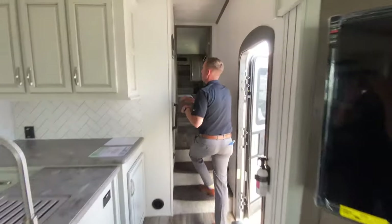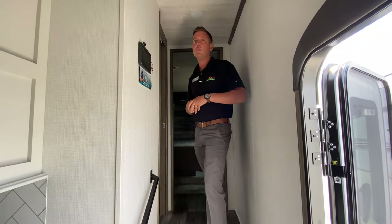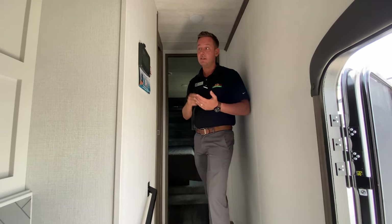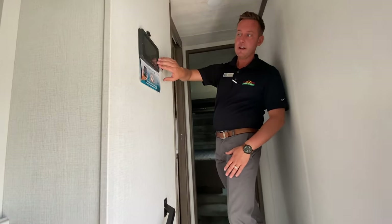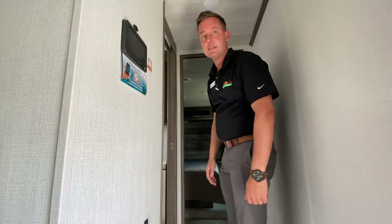This does have the in-command system. The in-command system is awesome because — let's say you go into town and you forgot to leave your awning out. A storm comes in. You can get on that app, push a button, and you can pull in that awning. Everything's digital here — this controls your lights, slide outs, pretty much everything. It's an awesome feature.